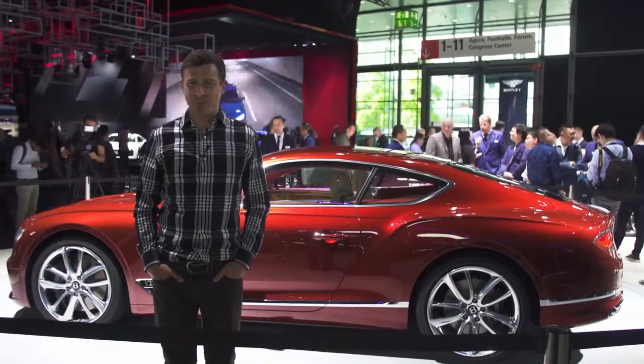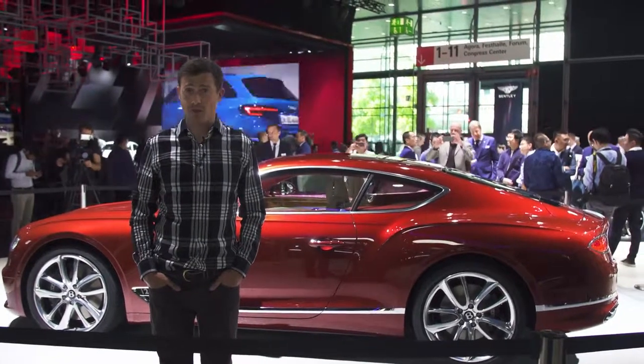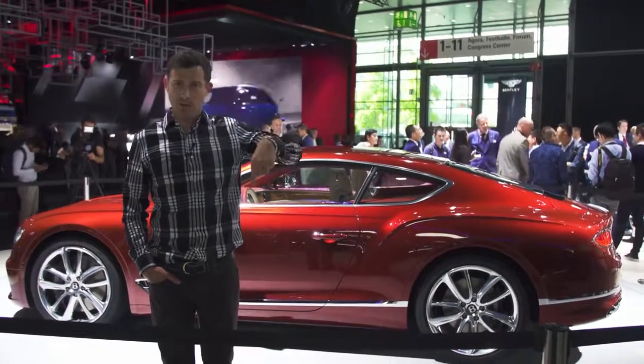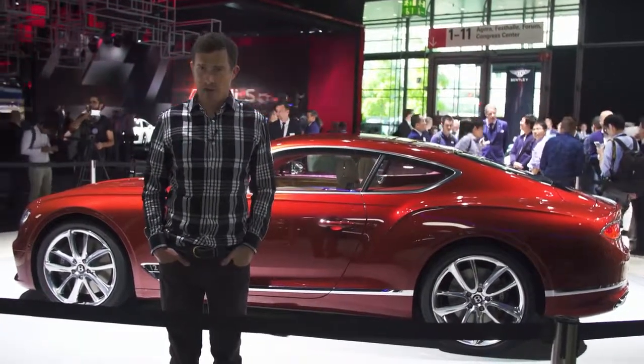The new Bentley Continental GT is available to order now and starts from £157,000. You can click on the pop-out banner or the link below the video to compare offers on new cars at carwow.com.